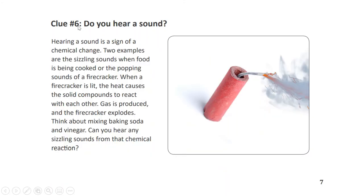Clue number six: Do you hear a sound? Hearing a sound is a sign of a chemical change. Two examples are the sizzling sounds when food is being cooked, or the popping sounds of a firecracker. When a firecracker is lit, the heat causes the solid compounds to react with each other, gas is produced, and the firecracker explodes. Think about mixing baking soda and vinegar — can you hear any sizzling sounds from that chemical reaction?